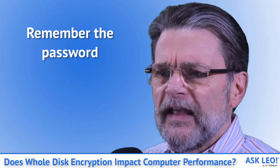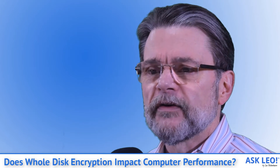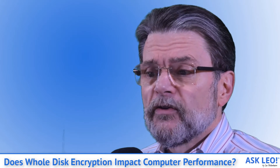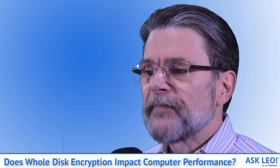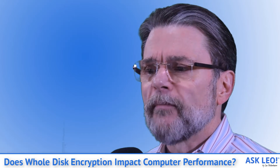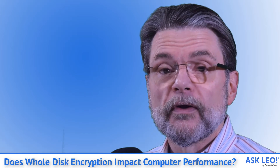Remember the password. If you use a password or passphrase-based encryption tool like VeraCrypt, don't lose the password — there's no back door. Without the password, your data is inaccessible. Keep it in a safe place such as your encrypted password vault, even if only to remind yourself or copy-paste when needed, or some other secure location.